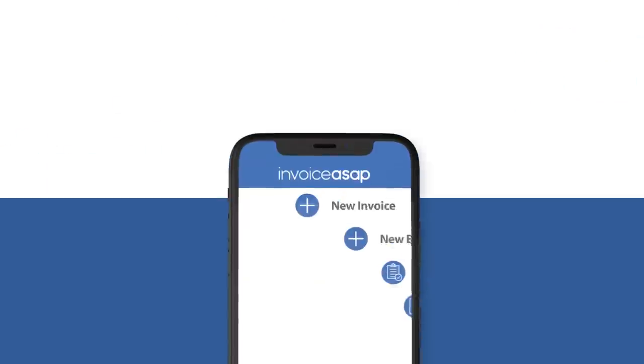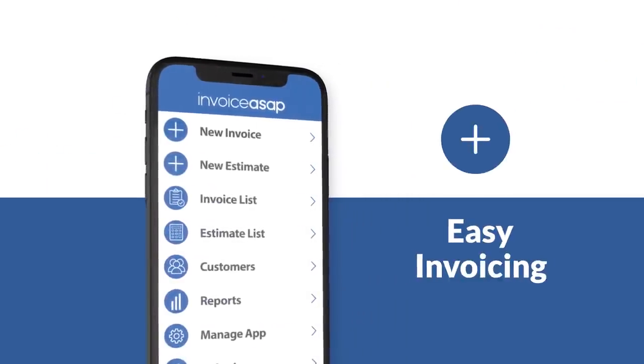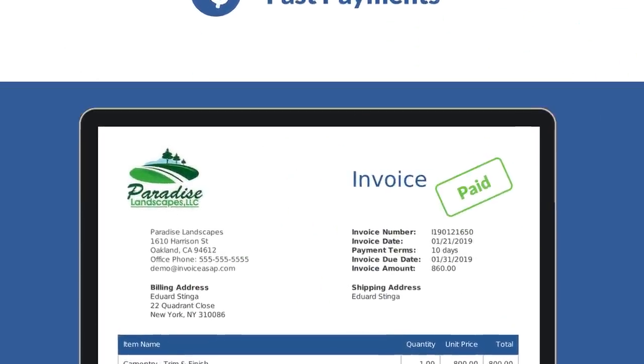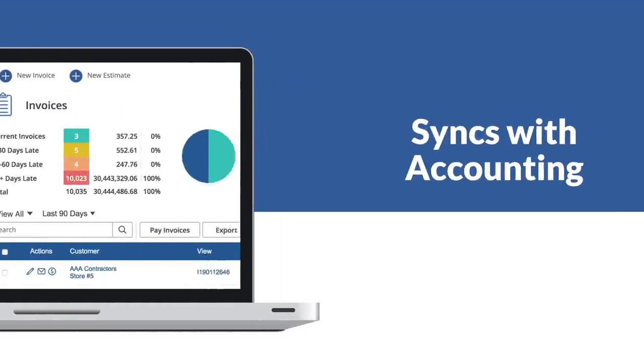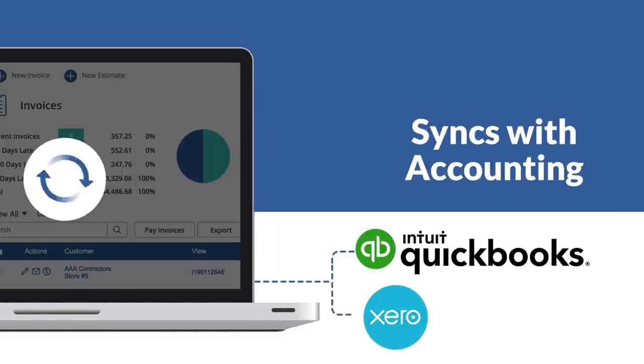Invoice ASAP is the perfect solution for easy invoicing, fast payments, and professional customer management. All this and Invoice ASAP syncs with accounting too, so you're updated everywhere.